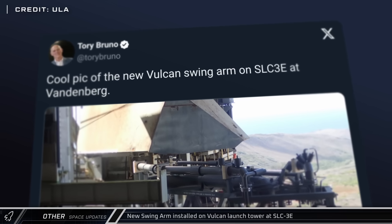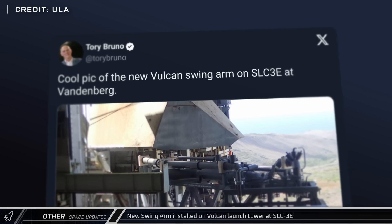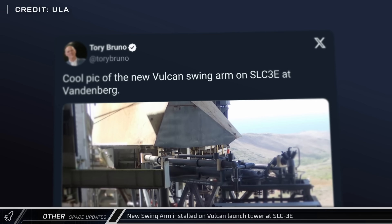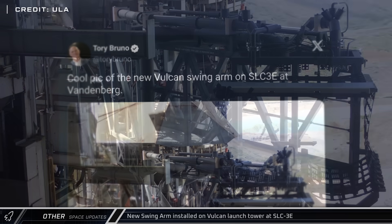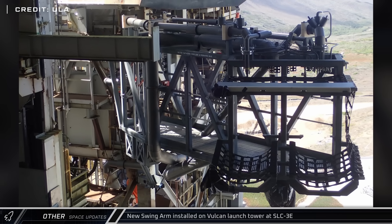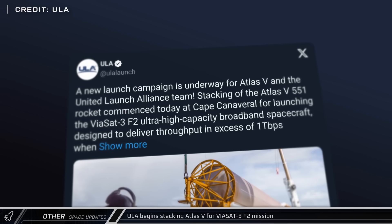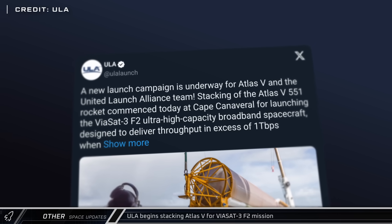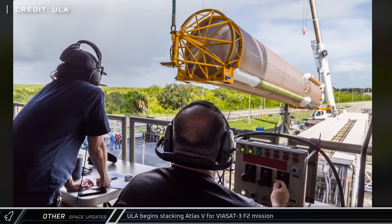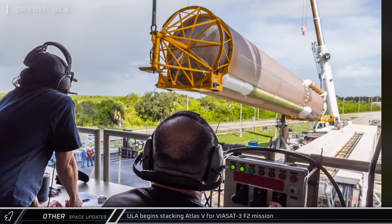Moving on to other space news, Tori Bruno shared a photo this week of the new swing arm that the company installed on their launch tower at Space Launch Complex 3E. This critical piece of hardware brings the company one step closer to being ready to launch their Vulcan rocket from the west coast. United Launch Alliance also shared a photo and an update showing that they've begun stacking operations of the Atlas V rocket for the upcoming Viasat-3 F2 mission.